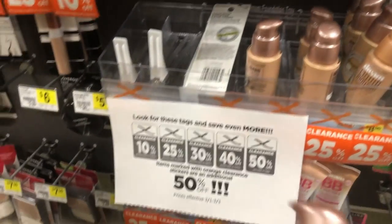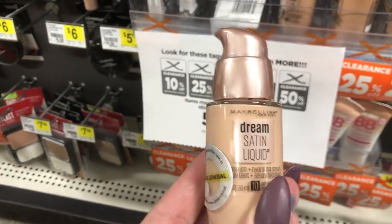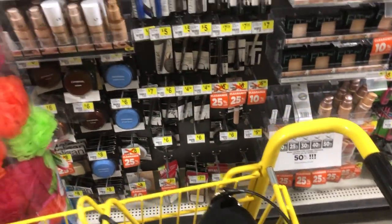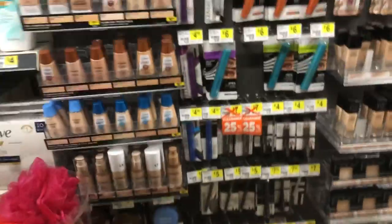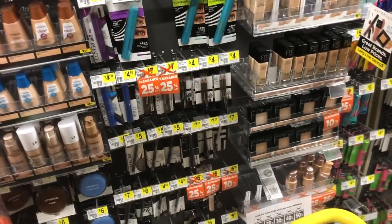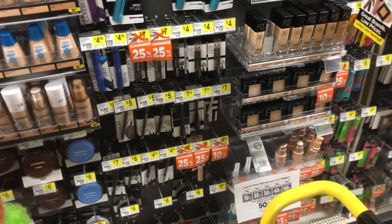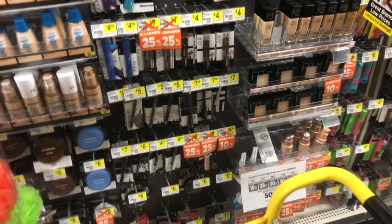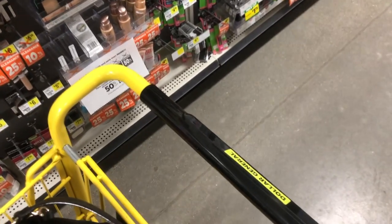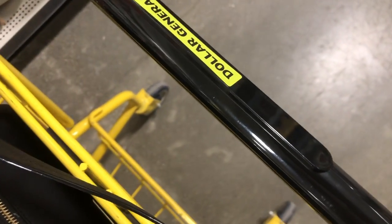There's a $2 off one digital coupon for this item, and there's also a printable for it. They're on sale for $6, then marked down to $3 with the additional clearance, making it $1. There is also other Maybelline clearance marked 25% off with an additional 50% off after that. So if you have any Maybelline coupons, those will work. I used the printable coupon and it gave me zero issues — it matched the product, so it shouldn't have.